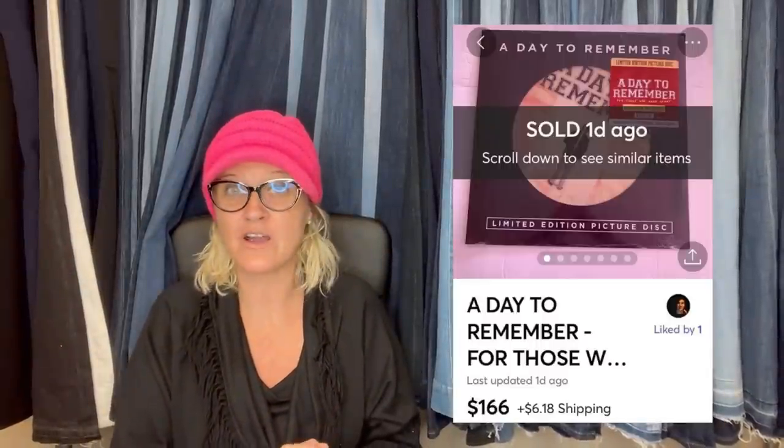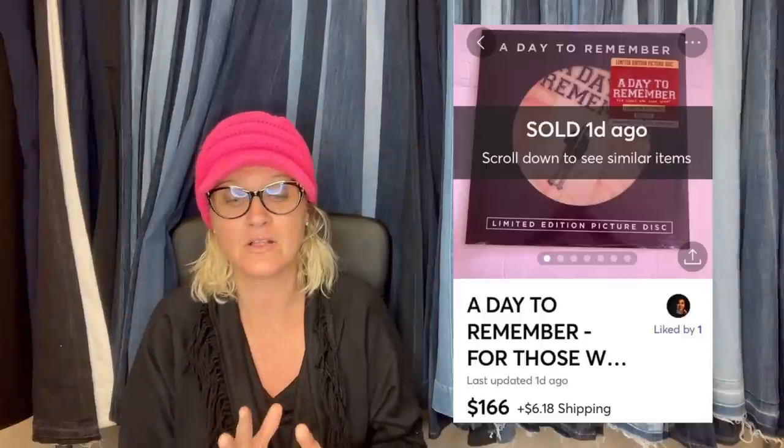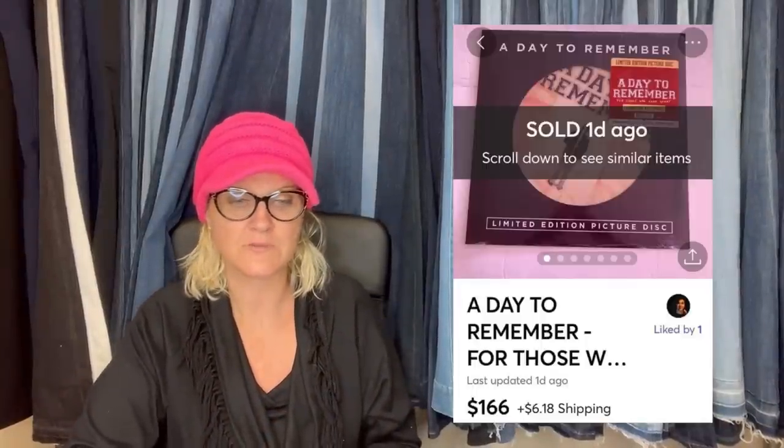Follow me, Bolo Buddies, over on Whatnot. And if you're not already on there, you can get a $10 credit if you use my referral link — that's a $10 credit to shop, and that is linked down in the description.